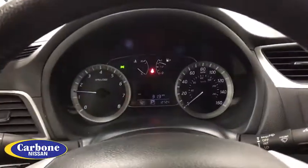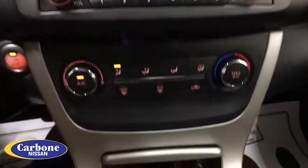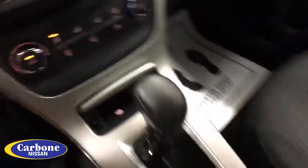Leather-wrapped steering wheel, power steering, adjustable steering wheel, keyless start, cruise control, front wheel drive, AM-FM stereo radio, rear defrost.